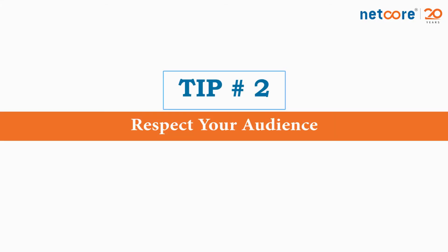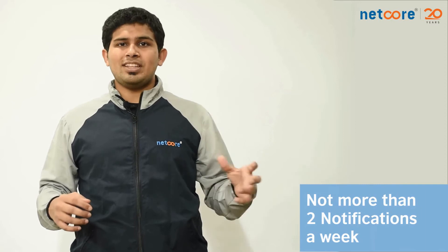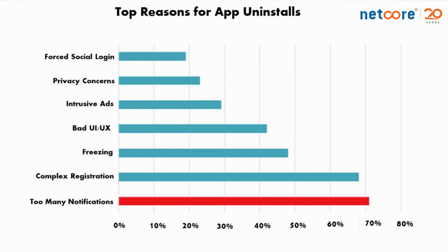Number 2: Respect your audience. Understand why the user downloaded your app and the benefit they get from it, and ensure you are maximizing this via your notifications. Sales notifications three times a day is not something anyone wants. So avoid anything more than two notifications a week that talk about you. The more you send, the higher the number of users turning your notifications off and the higher the uninstalls. We've seen uninstall rates go as high as 15 to 20% due to high frequency of notifications.